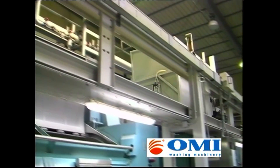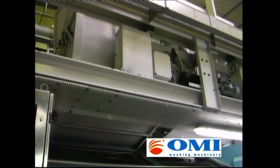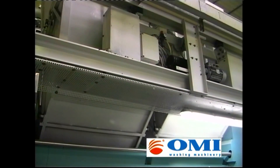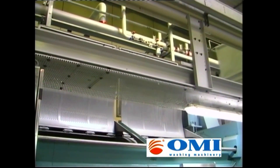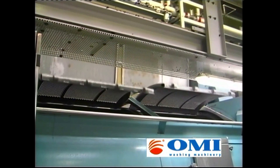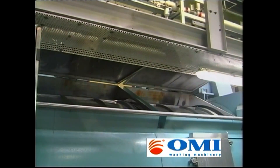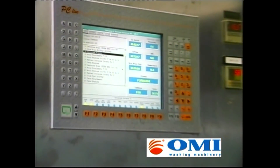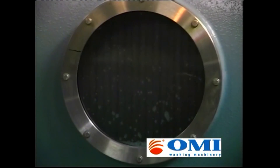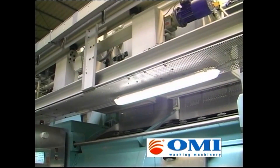The shuttle will reach the stone washing machine to load the garments in. The pumice stone is automatically loaded in the machine according to the selected quantity and type.